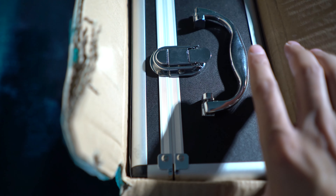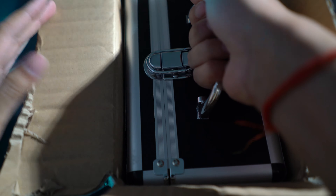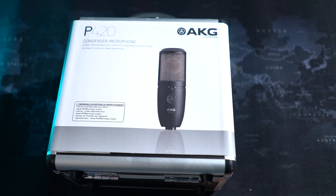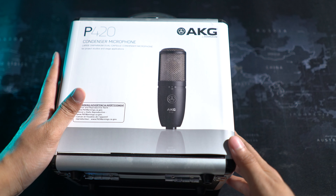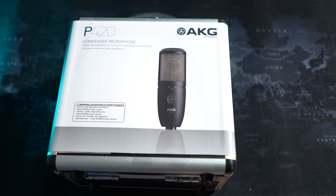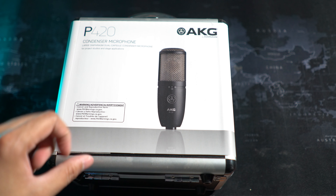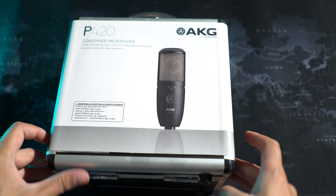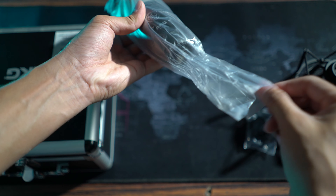Excitement has a whole different meaning when it comes to unboxing. Here is the box — come on, are you stuck inside? And there is the product itself. It came out pretty well packed, no dents or bumps or anything.